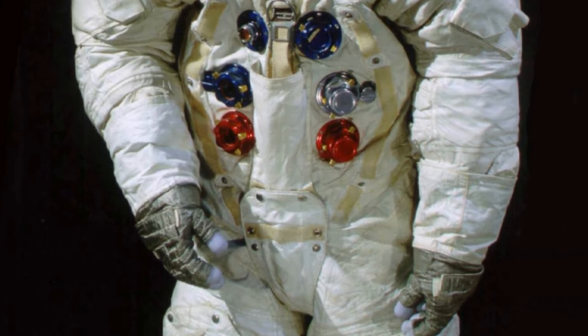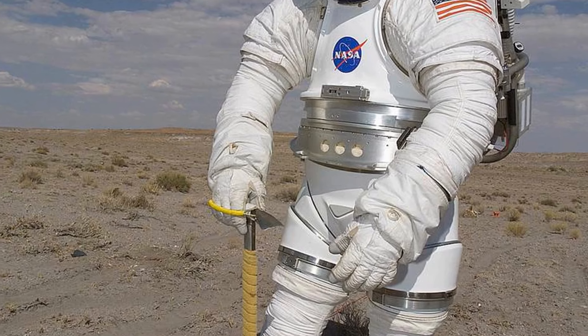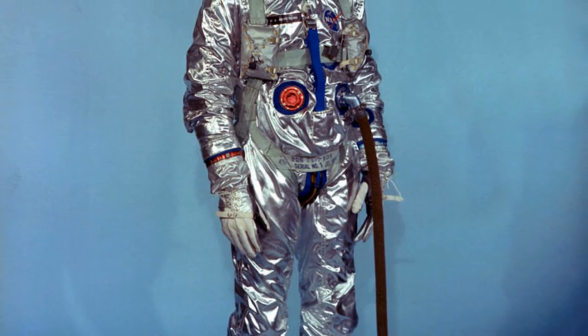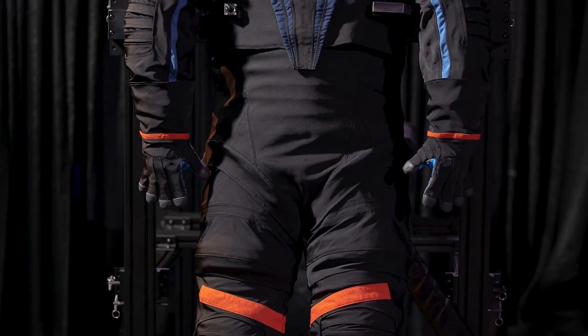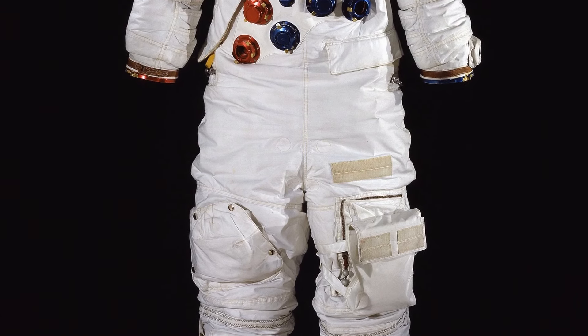The space suit is included in the list of top 10 inventions of NASA due to its critical role in enabling human space exploration. Developed to protect astronauts from the harsh conditions of space, the space suit is a marvel of engineering, providing life support systems, thermal regulation, and protection from micrometeoroids and radiation. Its design has evolved over the years to meet the demands of different missions.